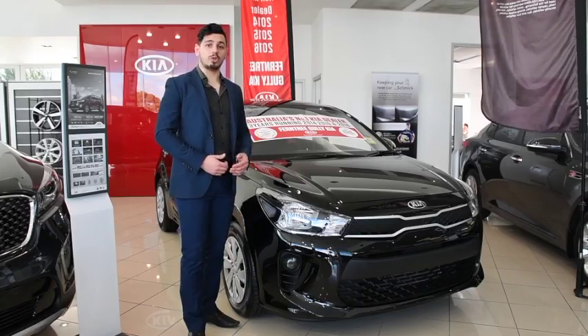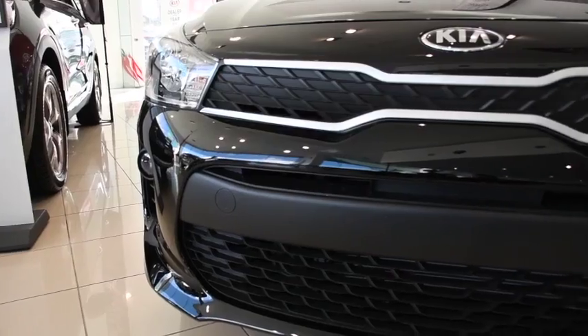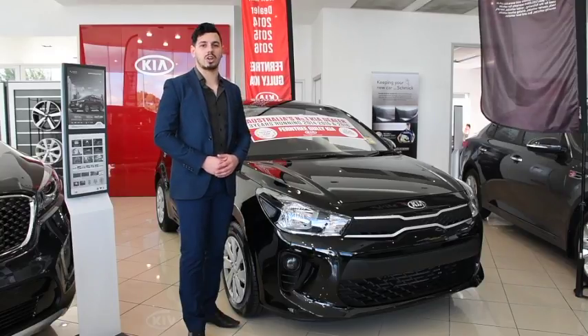Right away we can see that the all-new Rio's body is quite bold with its sculptured curves and sleek modern lines. Couple that with its new grille and daytime running lights, and the new Rio really stands out as a fashion icon for 2017.